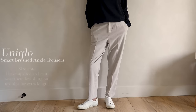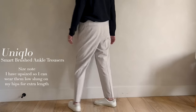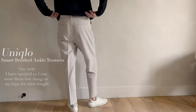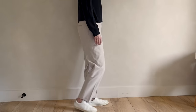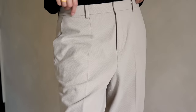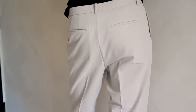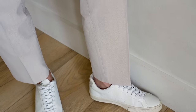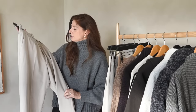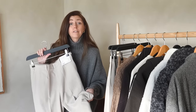The second style is also from Uniqlo — these still have the tags on because I haven't worn them yet. These are not Heattech but are the smart brushed ankle trousers, and they are ankle length. The ones I just showed you are kind of a little bit tapered toward the bottom — not super skinny — but these ones are more of a straight leg, so they don't taper in at the bottom. They are slightly cropped, so potentially these won't carry through into winter when I don't want a little bit of ankle on show.